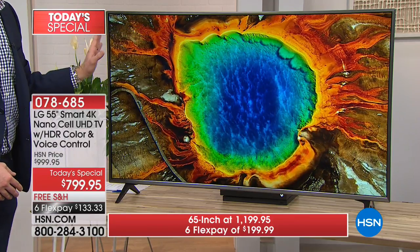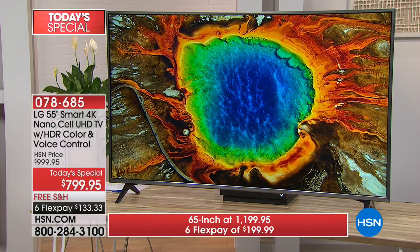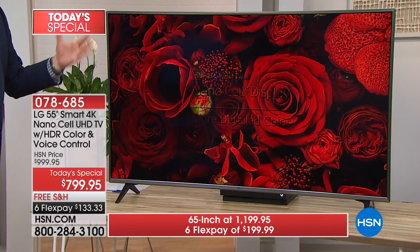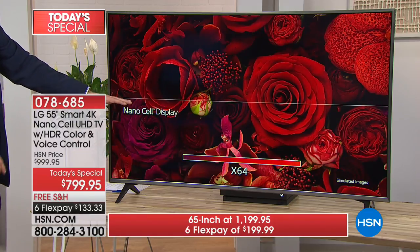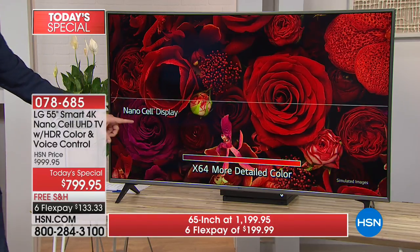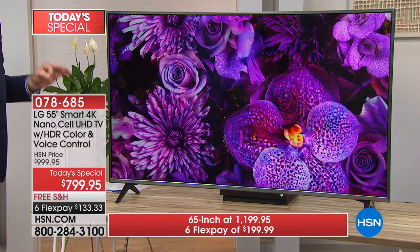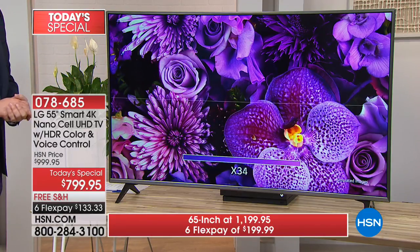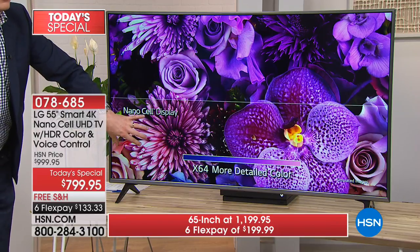With NanoCell TV, it gives you up to 64 times the color saturation. Watch this picture — look at all the colors. What do you see? Just red. But watch what happens on the bottom: we turn on NanoCell, 64 times the color. Do you start to see the difference? Look at all the colors that appear now because it's NanoCell. With NanoCell, that's no longer just violet — that is millions of shades of violet. There's your 64 times the color because you have a different type of panel.